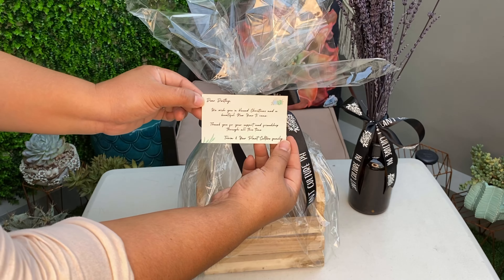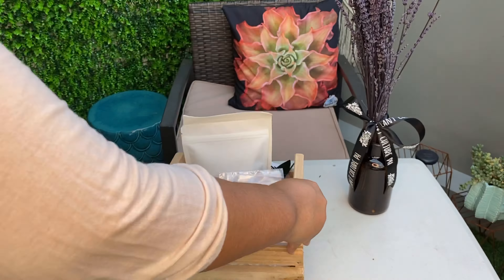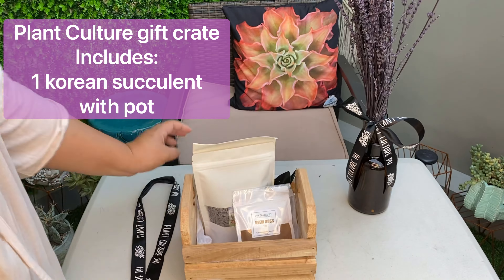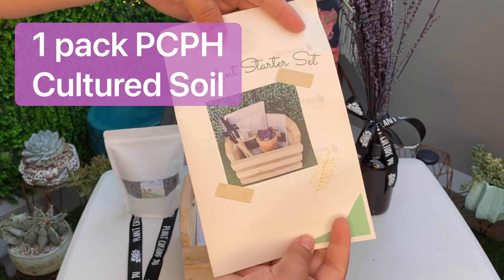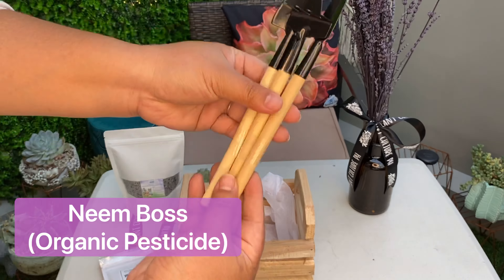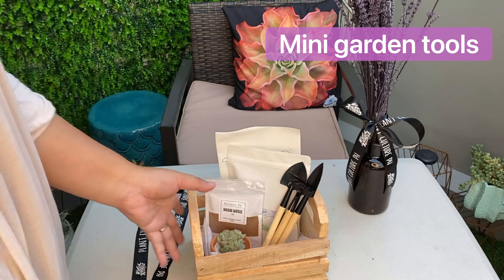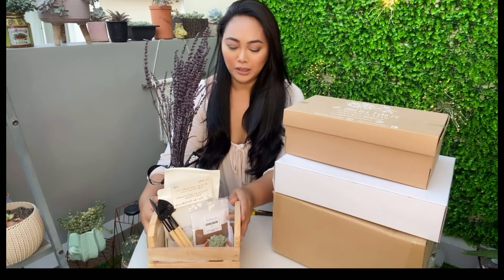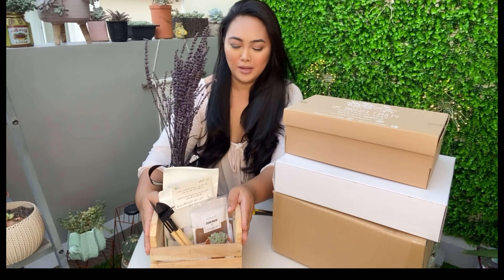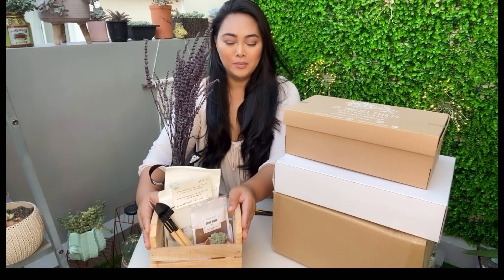So there — ang ganda, diba? Sobrang nakakatawa siya, at saka ang ganda niyang ipagregalo. Let's say, kunyari, gusto mo ibigay sa mother-in-law mo, sa girlfriend mo, sa wife nyo — it's really good.